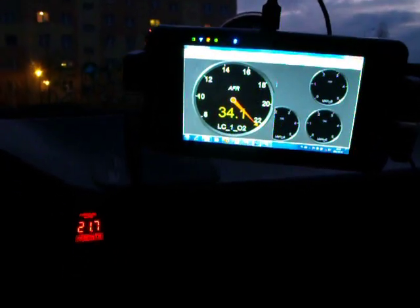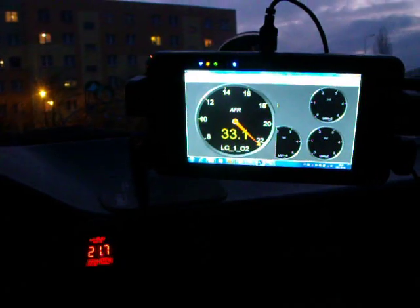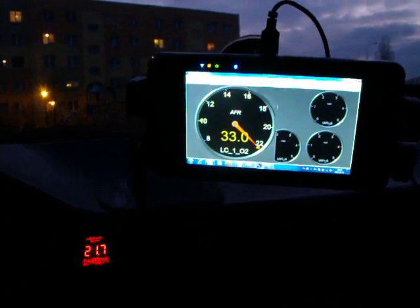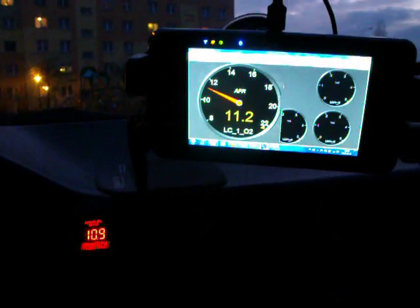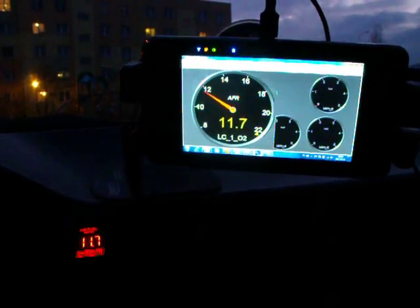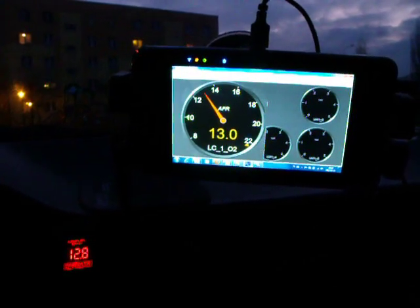You can see what happens when I cross 13 — around 12.8 AFR — the gauge shows error, and on the LC1 device we can see a very large AFR reading.